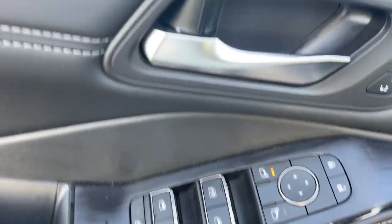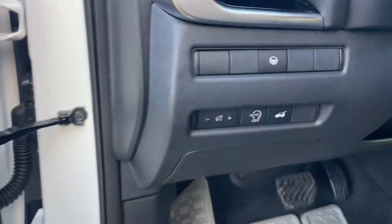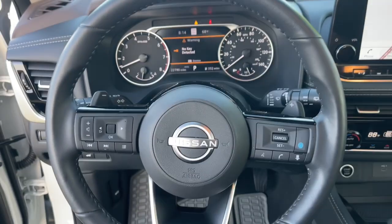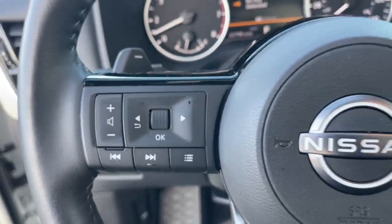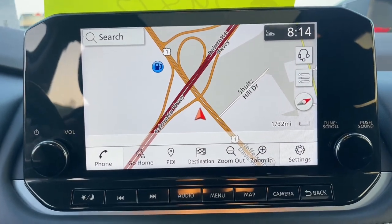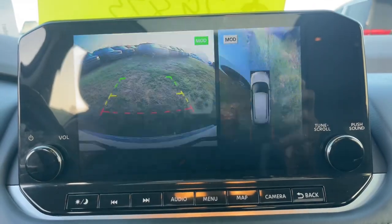These are just some of the great options this vehicle comes with: heated steering wheel, Apple CarPlay and/or Android Auto, keyless entry, moonroof, navigation system, satellite radio, heated mirrors, premium sound system, power liftgate, and power passenger seat.